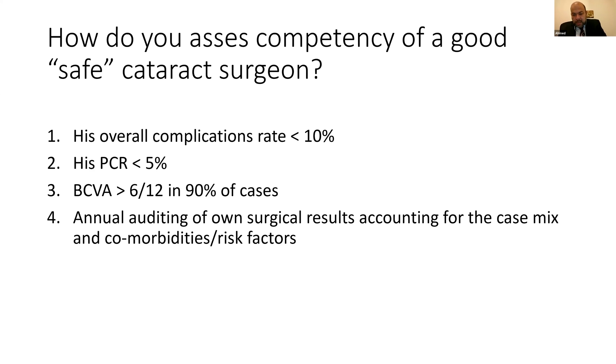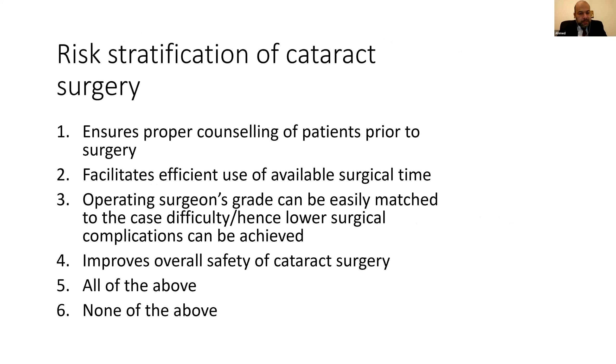I'd like my colleagues in the classroom to share their opinion. The consensus is to go with number four. For the second question, we're speaking about risk stratification of cataract surgery — do we have all of the above or none of the above? The consensus is number five, all of the above.